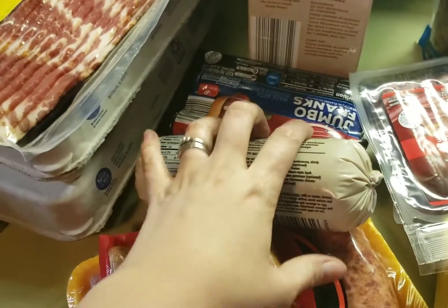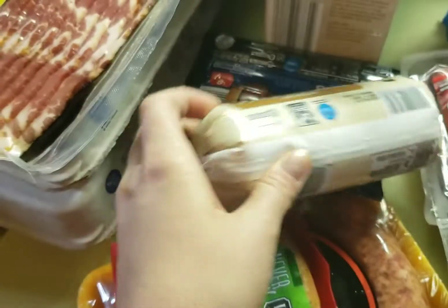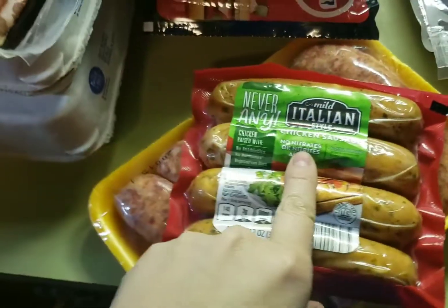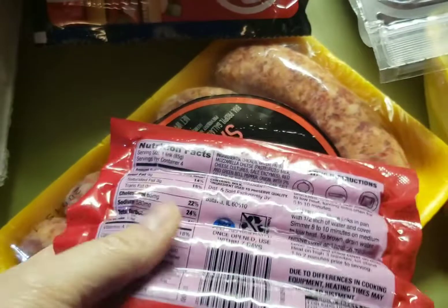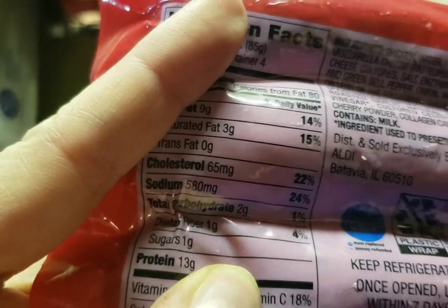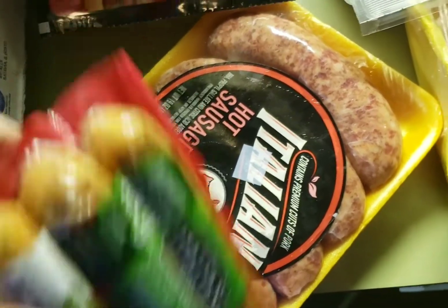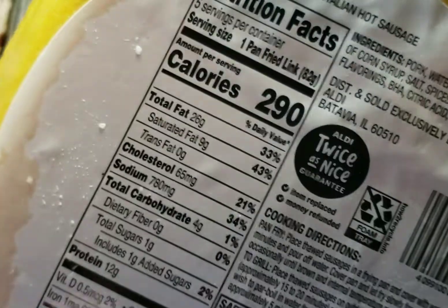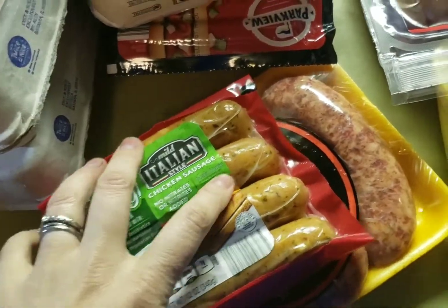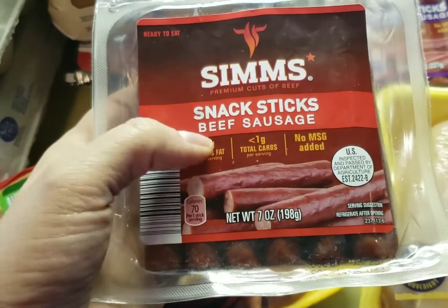I got hot dogs - they have about one carb per link - and that's for my daughter. She also eats sausage so I got some normal pork sausage to cook up for her. For meals I got chicken sausage - it's two carbs, one fiber, so each one is just one net carb. This hot sausage has four carbs. With packaged meats you have to think about preservatives adding to the count.